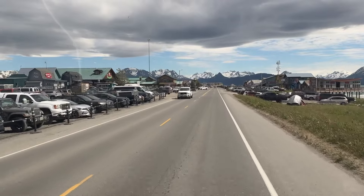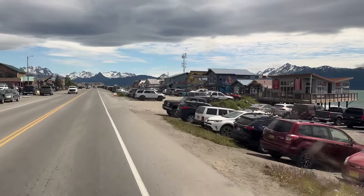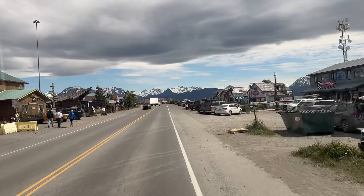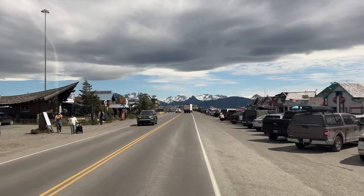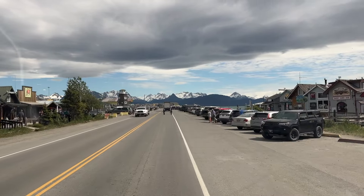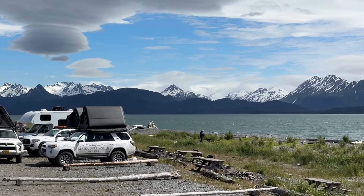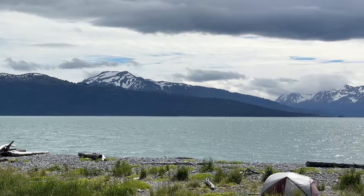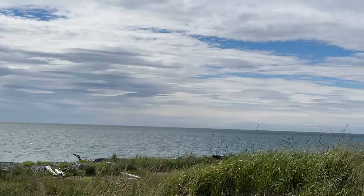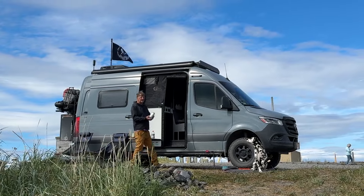So this is Homer Spit, and there's lots of shops down here, restaurants, charter companies. It's pretty cute. This might be one of my favorite spots so far. This is a view from our home for the night on Homer Spit Campground. We got a great waterfront site on the Spit.